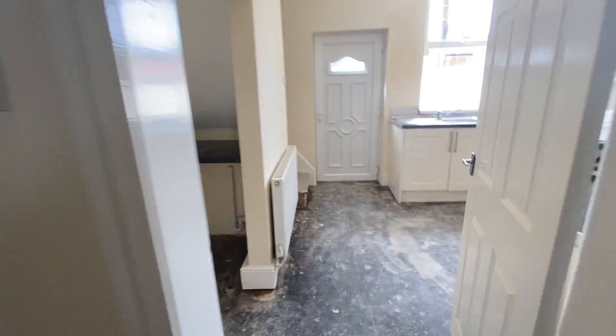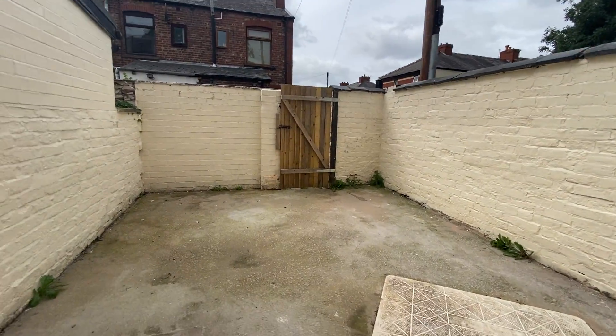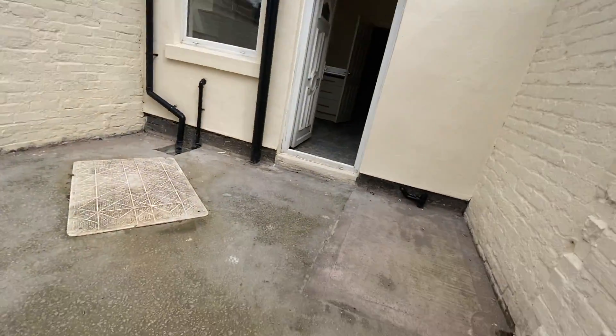So now we're going to go through into your kitchen. I don't know what you'd really class this as, to be fair. Now we're going to go out into the back garden. As you can hear, you can't really hear the cars that are going by. So this is a decent house, to be fair.